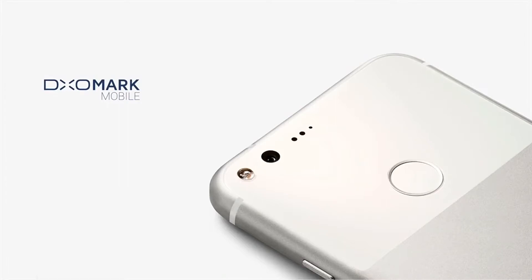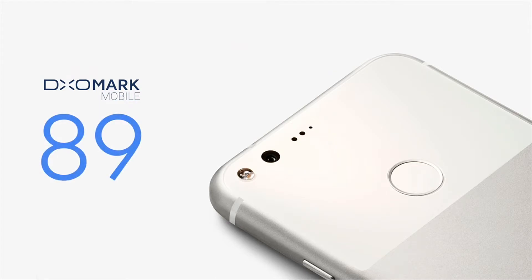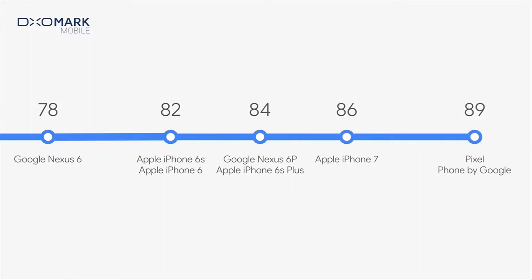Its rear camera scores a tremendous 89 on DxOMark, which is the highest rating ever for a smartphone, meaning this device has true potential for photography, as we'll explore over the coming few days.